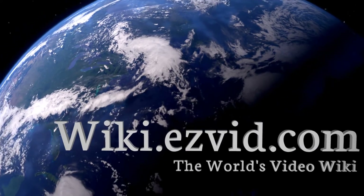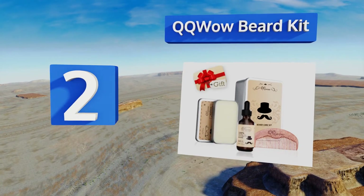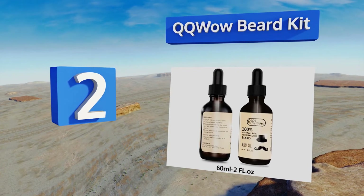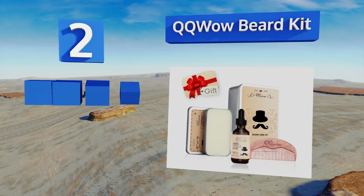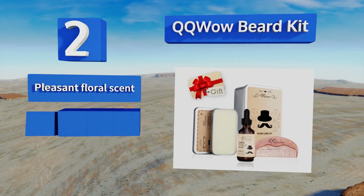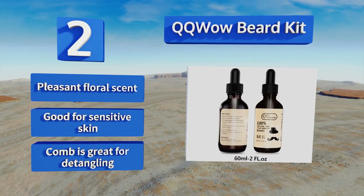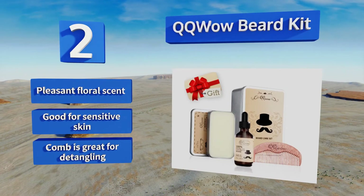At number two, the QQ Wow Beard Kit is a salon in a box for your facial hair. It comes with grease-free balm, all-natural oil, and a wooden comb, all of which is stored in a handy travel tin so you can ensure that your beard is always better maintained than any other part of your body. It features a pleasant floral scent and is good for sensitive skin, and the comb is great for detangling.